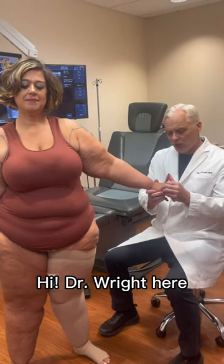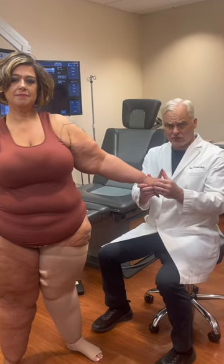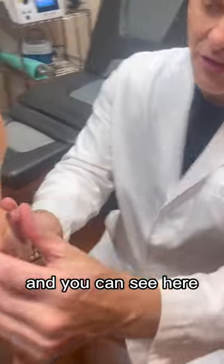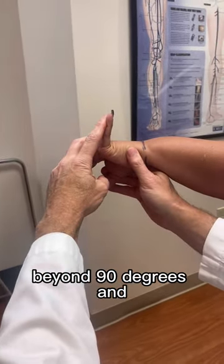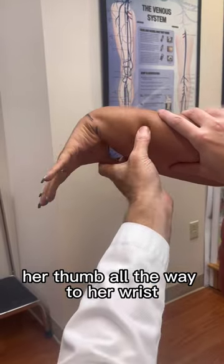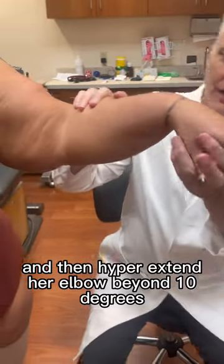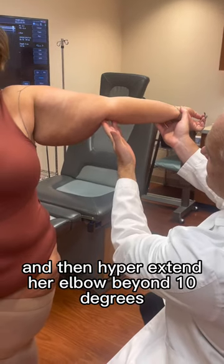Hi, Dr. Wright here. I'm here with a lipoedema patient who also has Urlost-Amlos. Can you come in close? You can see here that she's able to bend her finger above 90 degrees, and her wrist, her thumb all the way to her wrist, and then hyperextend her elbow beyond 10 degrees.